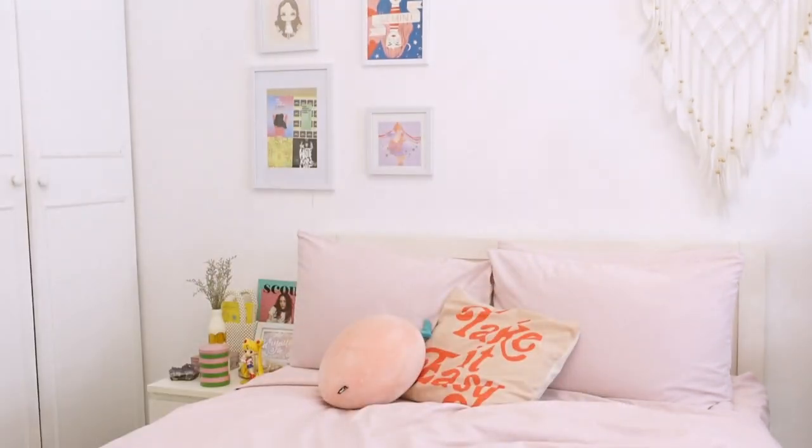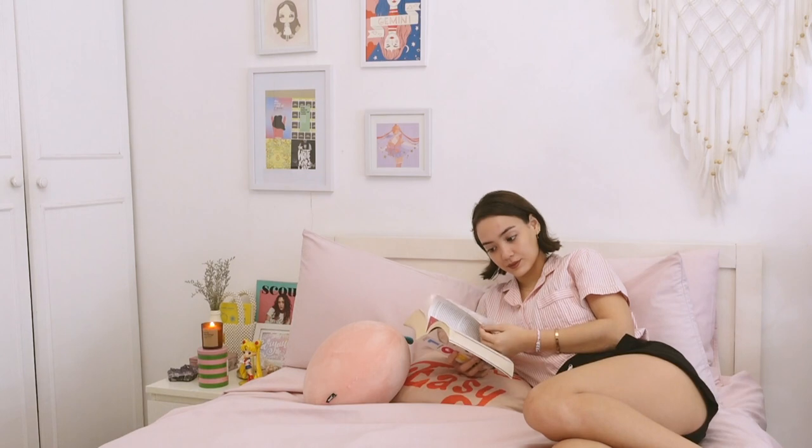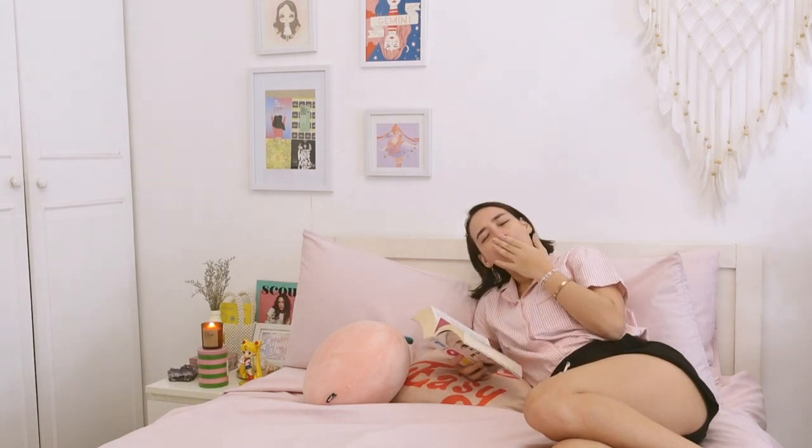Before going to bed, I actually like to light a candle and read a book just so I can get in the mood and really feel like I've pampered and taken care of myself. I'm lighting this candle here — it smells like coffee, maybe it's better for the morning! I'm currently reading 1Q84 by Haruki Murakami — I'm about a fourth of the way through.